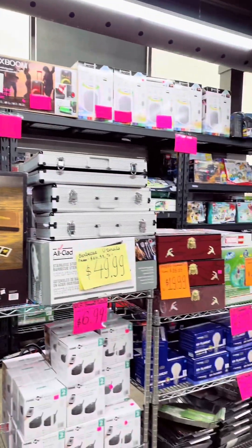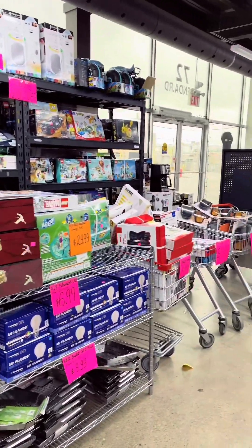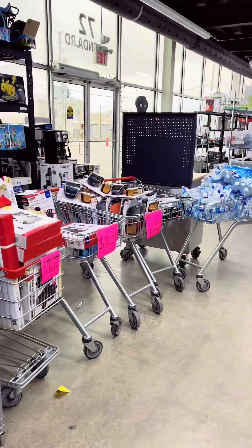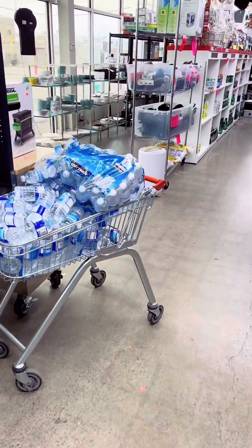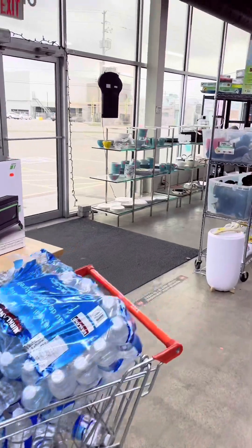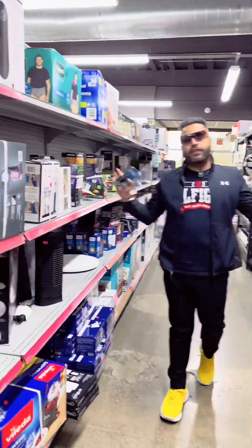There are many things that stores like Costco have, but here prices are up to 50% off. Clothes are 50% off flat and prices are reduced. The categories are very large.